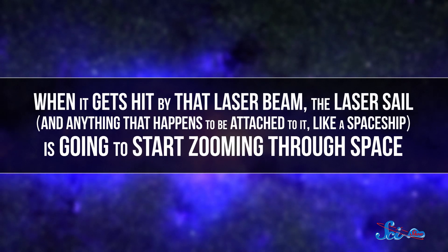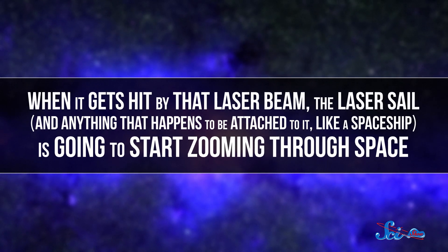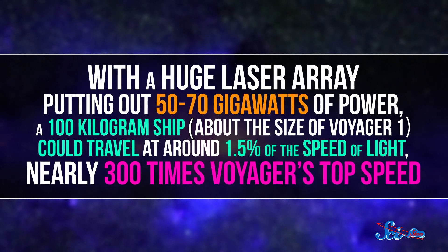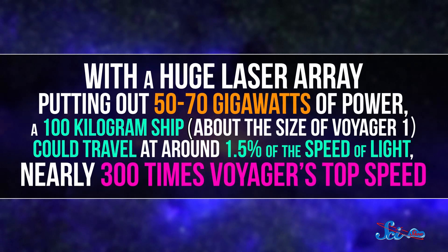When it gets hit by that laser beam, the laser sail — and anything attached to it, like a spaceship — is going to start zooming through space. A ship using a laser sail wouldn't have to carry as much fuel, which means it could have a much lower mass. It could also, in theory, go very, very fast. With a huge laser array putting out 50–70 gigawatts of power, a 100-kilogram ship about the size of Voyager 1 could travel at around 1.5% of the speed of light — nearly 300 times Voyager's top speed. But not surprisingly, there are still challenges to solve when it comes to making spaceships powered by giant lasers.